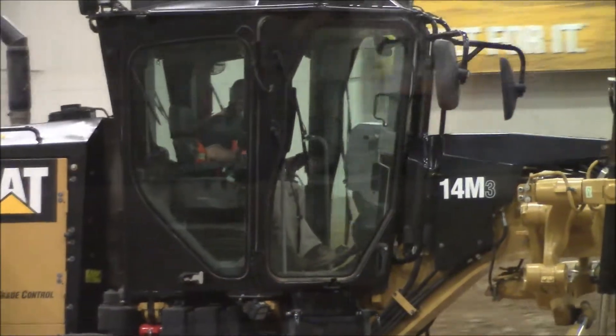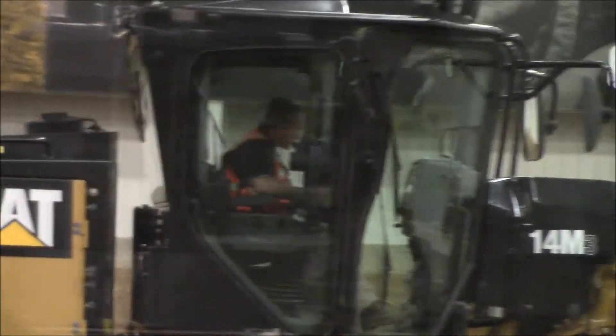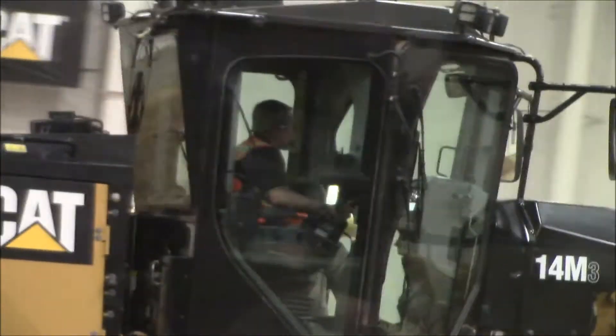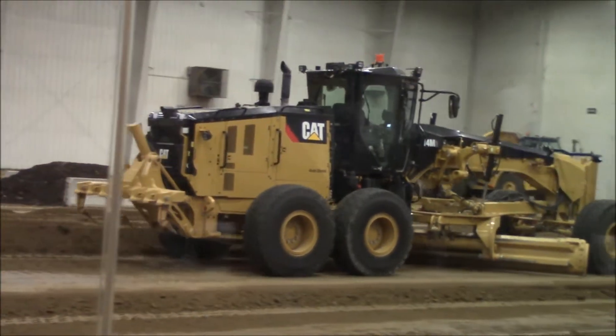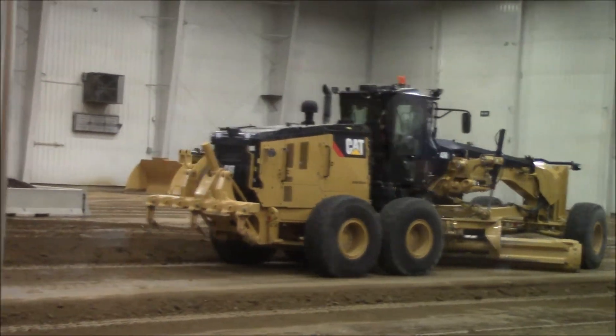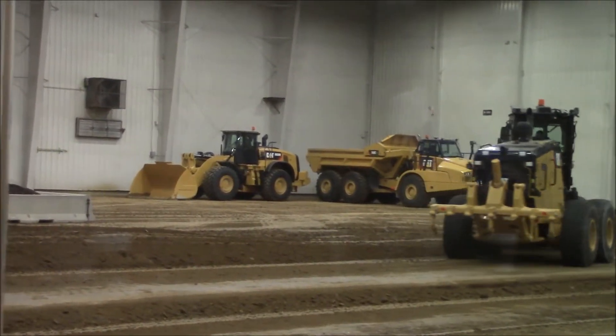You see here our demonstrator coming across was using the cross-slope system. On his first pass, he could be using that as a survey tool — seeing what the grade and slope is in that area — and as he makes his next pass, he can then establish the slope or grade that he needs in that area.